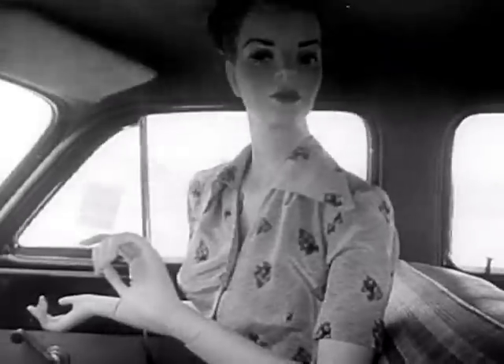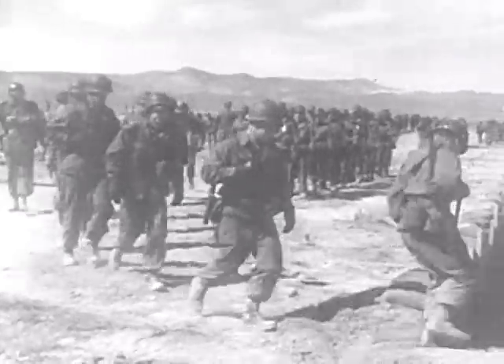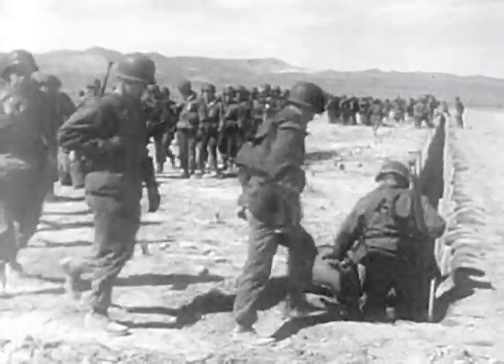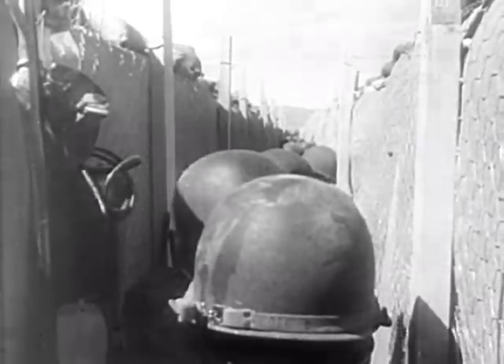Dozens of cars are on the streets of the Ghost Hamlet in Nevada. And marching to within two miles of the blast center, 1,500 GIs take cover in slit trenches, closer to an atomic explosion than any human being since Hiroshima and Nagasaki.